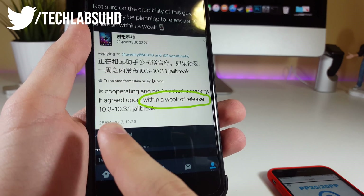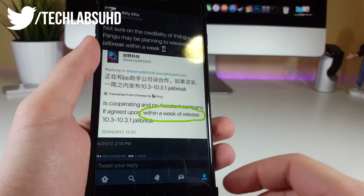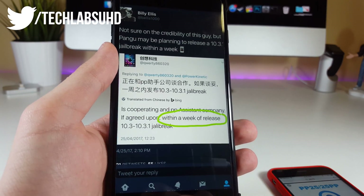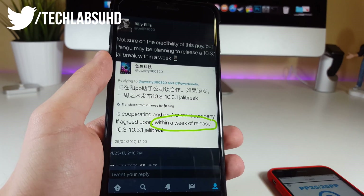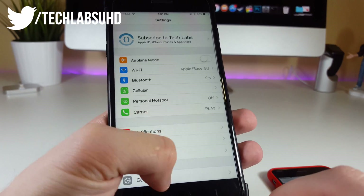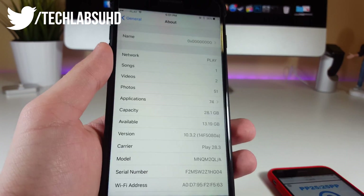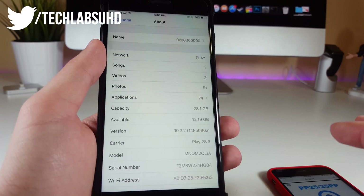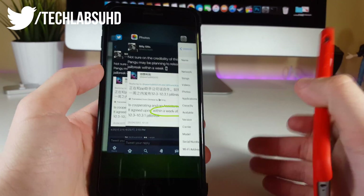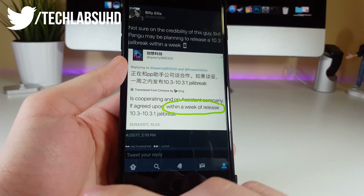He also says it will be a 10.3 to 10.3.1 jailbreak, so I'm not sure whether you should update to iOS 10.3 or not, but he states it will cover iOS 10.3 to iOS 10.3.1. I'm probably going to downgrade my iPhone 7 to iOS 10.3.1 because I'm currently running iOS 10.3.2 beta, which means I won't be able to install it. If you have any iPhone, make sure you're on iOS 10.3.1 or below — I'm pretty sure every firmware will be supported, if not at minimum iOS 10.3 or 10.3.1.